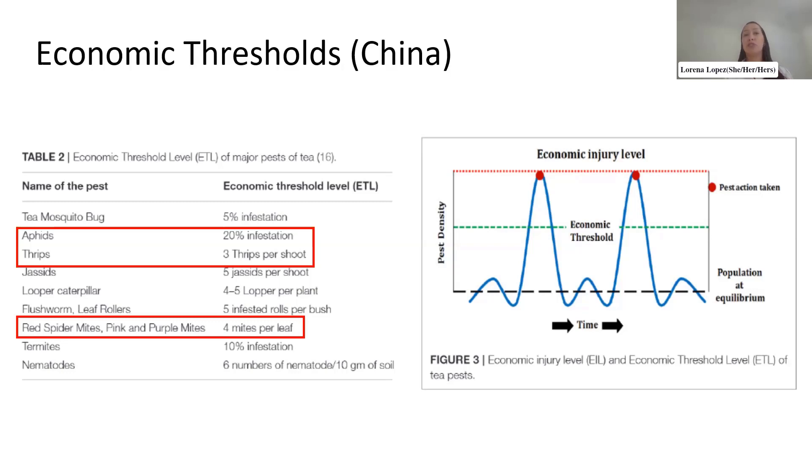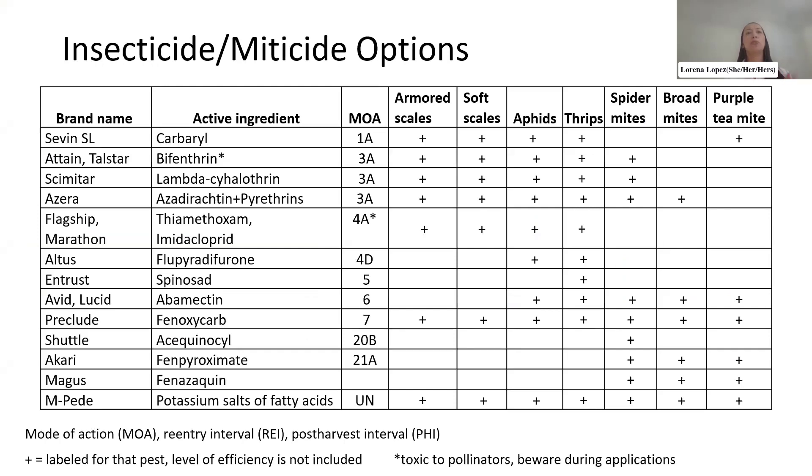While many US growers are using Chinese thresholds as a reference, we ideally need to evaluate whether those thresholds work for US conditions — and whether they're applicable to the east coast versus the west coast. There are multiple insecticide and miticide chemical options available if severe infestations occur.